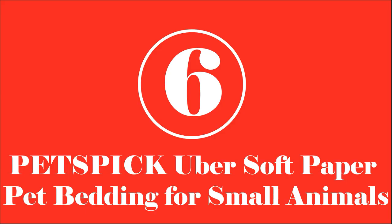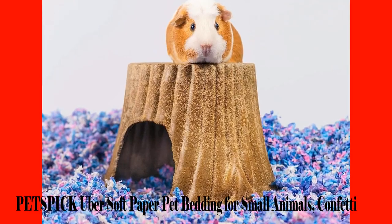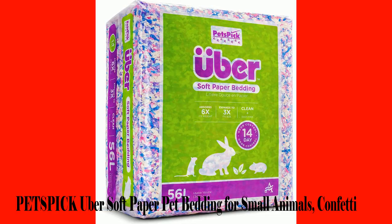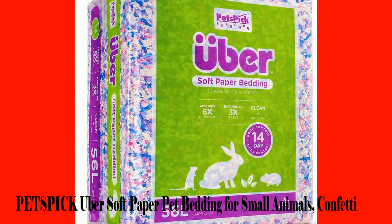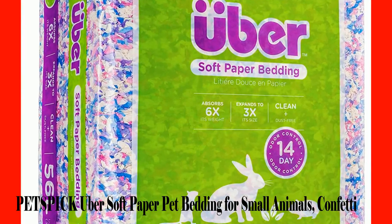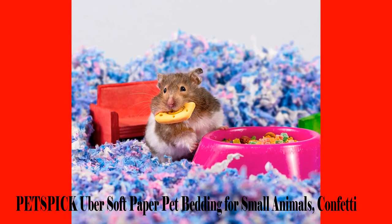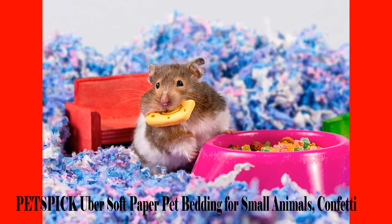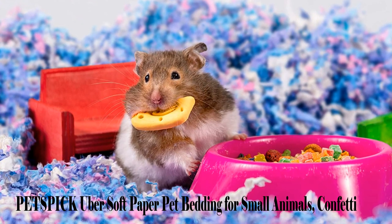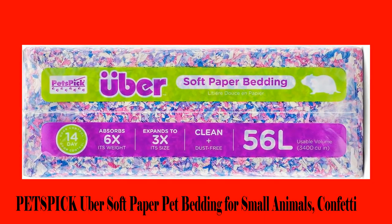Number 6: Petspic Ubersoft Paper Pet Bedding for Small Animals. When getting hamster beddings, it is impossible to sometimes tell how long they can control odor for. With Petspic, you will be sure that the bedding will last for up to two weeks, which is considerably long considering how mischievous hamsters can be. Designed from food-grade virgin shredded paper, it provides a comfortable and habitable environment for your furry companion. The design's safety is thought through, meaning your hamster won't get hurt. You will be rest assured that your hamster is enjoying playtime without the need for constant supervision. The product also has great moisture absorption skills, designed to ensure that your hamster is always clean and dry, which can prevent bacterial growth.